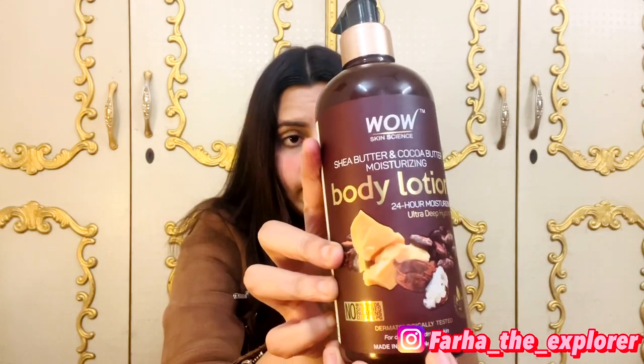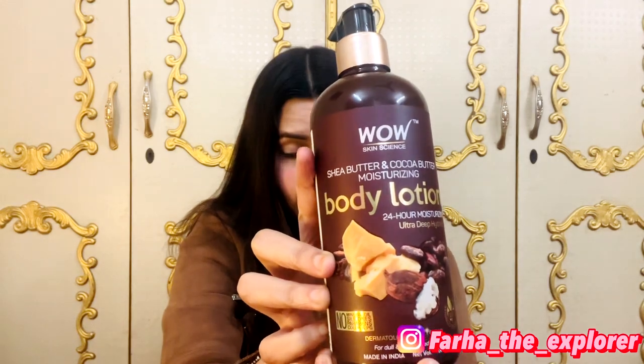It is mentioned here that this is meant for dull and dehydrated skin — it will hydrate, nourish, and moisturize for 24 hours. Now I will show you how it works on my skin with a live demo.